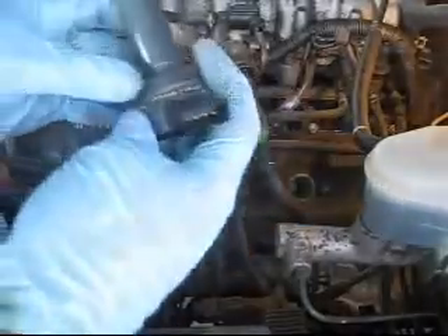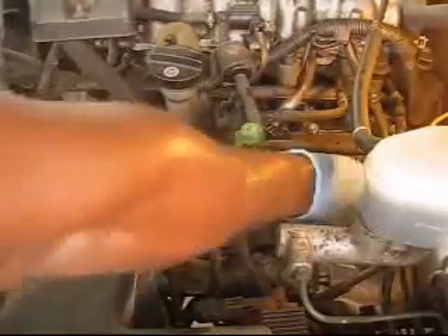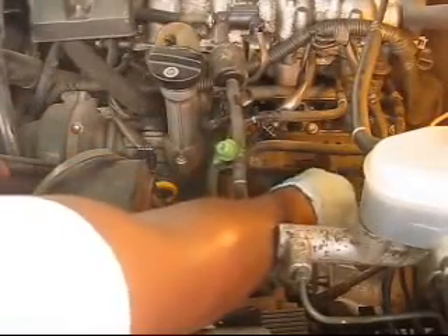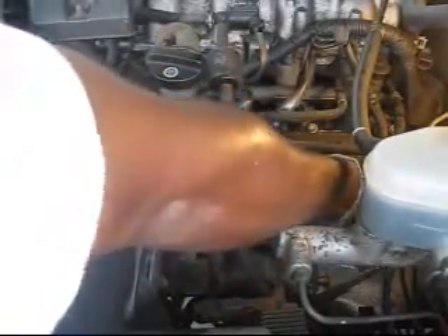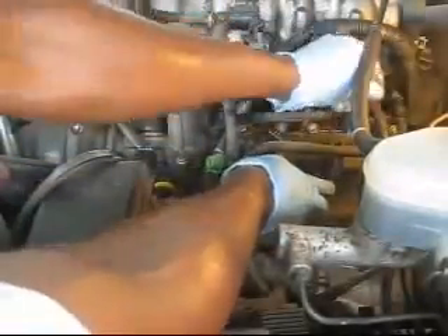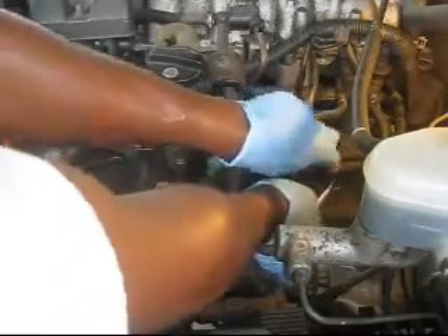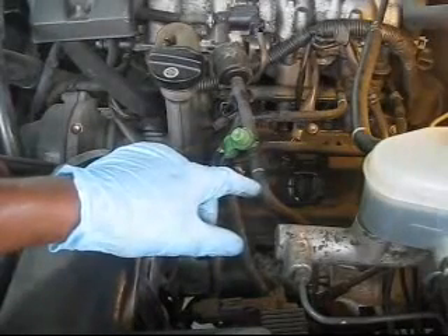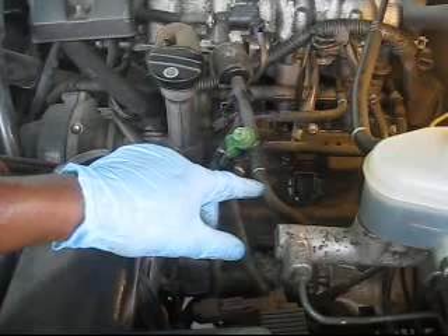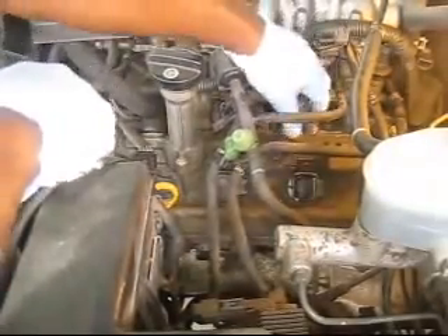Now we'll place our new coil. As you can see, we have our rubber seal in place. Replace the 10mm bolt to hold the coil to the valve cover, torquing the bolt to 15 to 20 foot-pounds of torque. This is an aluminum valve cover — you do not want to exceed any torque limit or you will strip the threads. Then replace the plug connector for the coil.